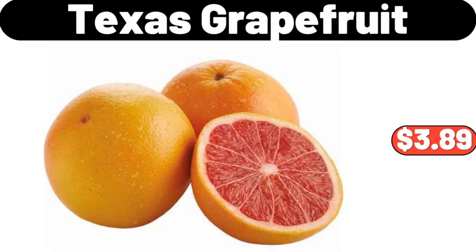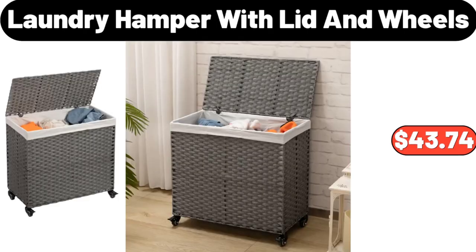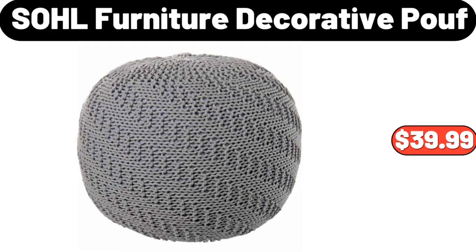Texas grapefruit, 5 lb, $3.89. Three-piece luxury retro duvet cover set, $26.99. Laundry hamper with lid and wheels, $43.74. Sohl Furniture decorative poof, $39.99.